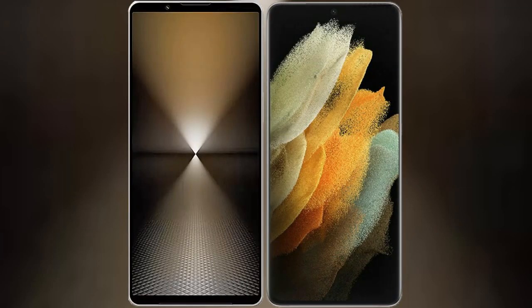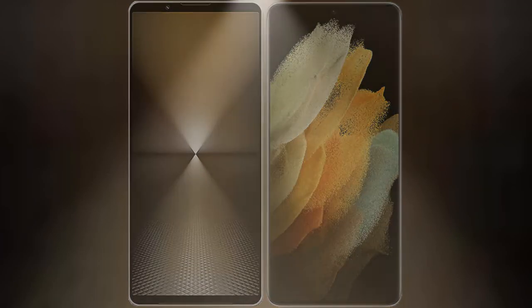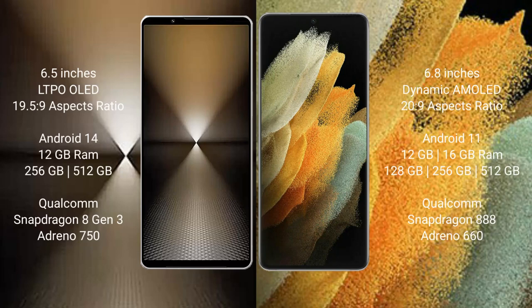I will compare the new Sony Xperia 1 Mark 6 with the Samsung Galaxy S21 Ultra. The Sony Xperia 1 Mark 6 comes with a 6.5-inch OLED display and an aspect ratio of 19.5:9. The Samsung Galaxy S21 Ultra features a 6.8-inch Dynamic AMOLED display.